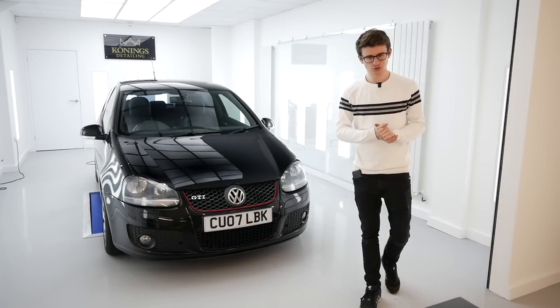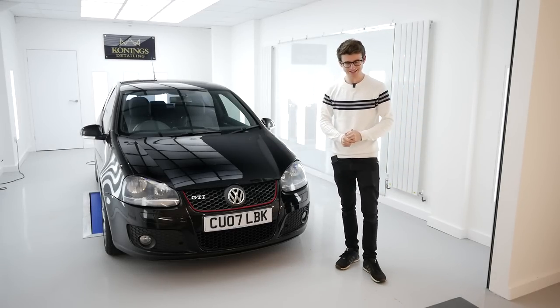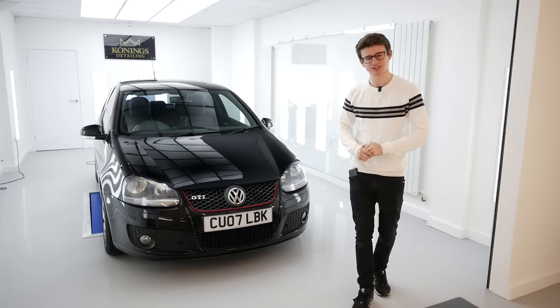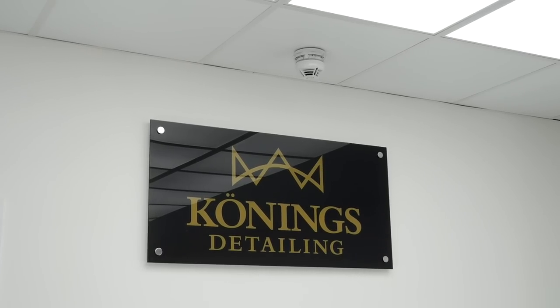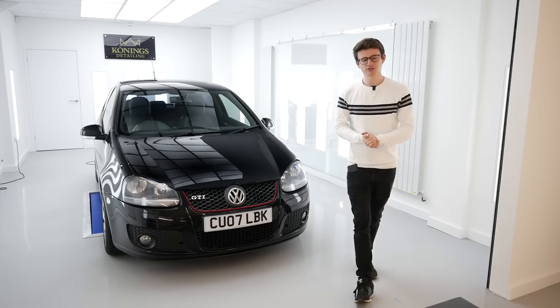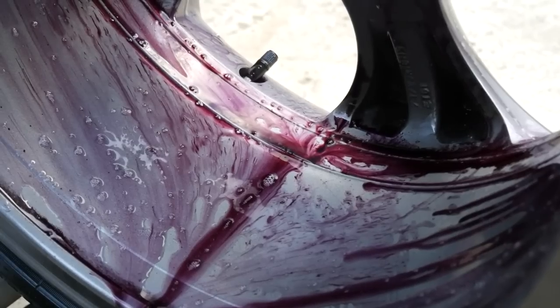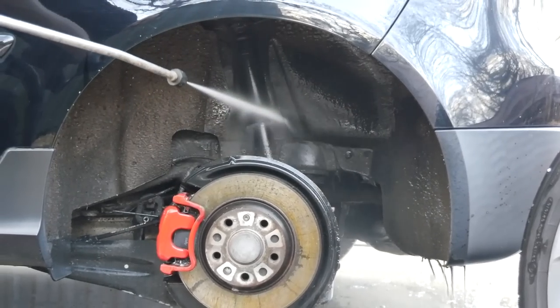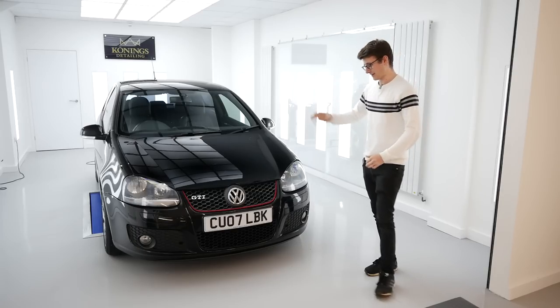Hey guys, it's Luke here and welcome back to another video. Today the full transformation takes place on my Golf GTI with a full paint correction and ceramic coating. Once again I'm teaming up with Mike from Conning's Detailing and also a company called Naceal. Recently on the channel you would have seen Mike and I give this car a full decontamination wash — in fact what I think to be its first proper wash in its lifetime. The wheels came off to get right into the arches and it came out pretty well, but there are still a lot of imperfections on the paintwork which can only be resolved with a paint correction.